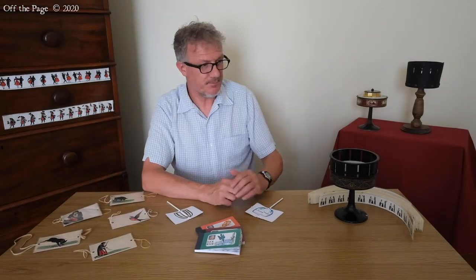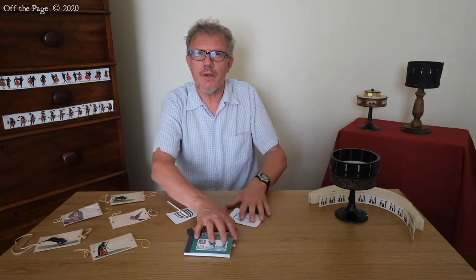One of my favourite toys is the Zoetrope. Let me show you how it works.